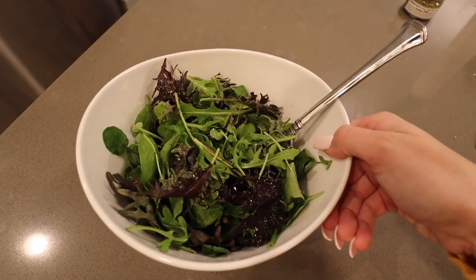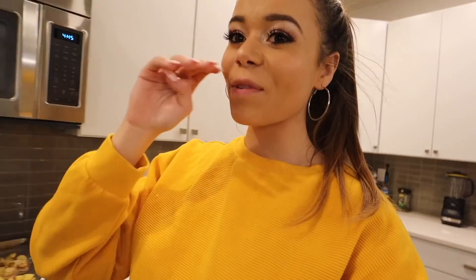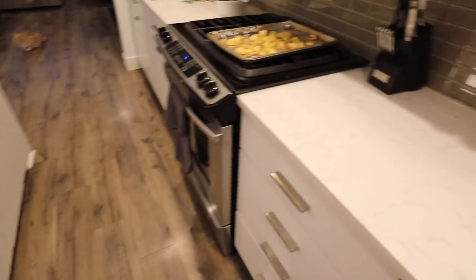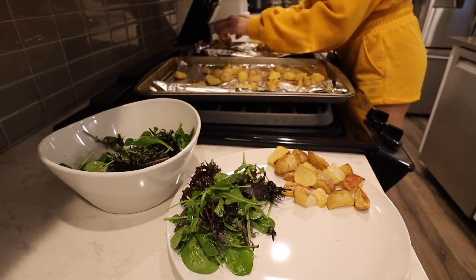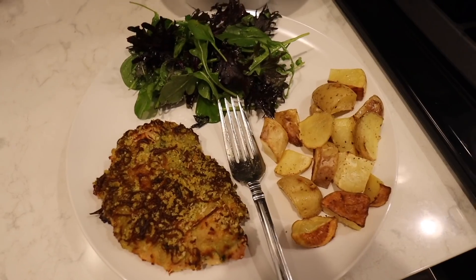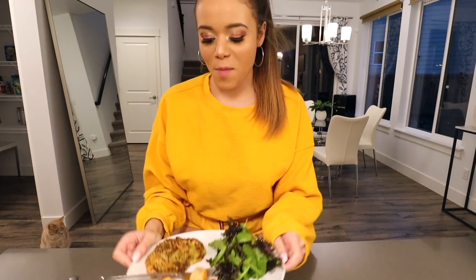That was literally so easy. I have the salad ready to go — it looks so bomb. I have the potatoes and the chicken in there cooking. I'm really excited because I feel like this is a great way to start 2019 and achieve my fitness goals. It's super easy and there's not even a mess. Look how bomb this looks — moment of truth. We're going to try the potatoes first. Let's try this chicken — let's get that protein. Oh, it's hot. This is so good.